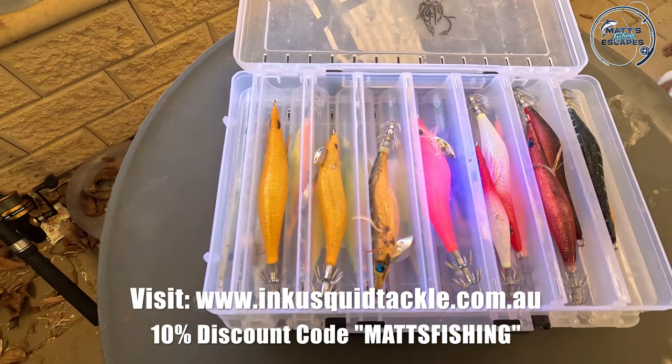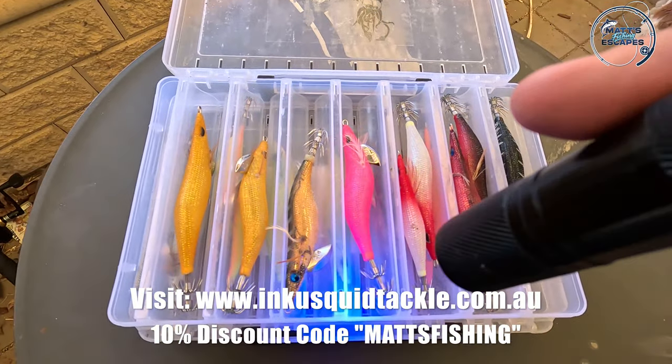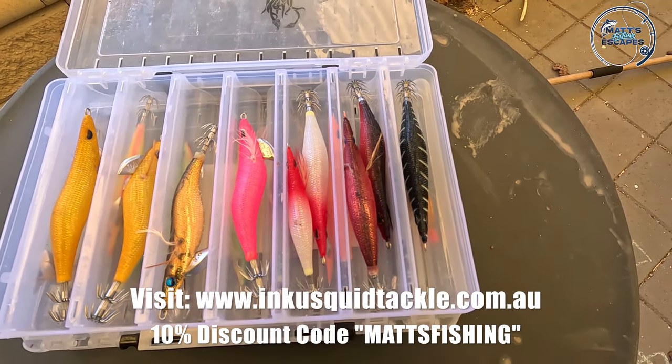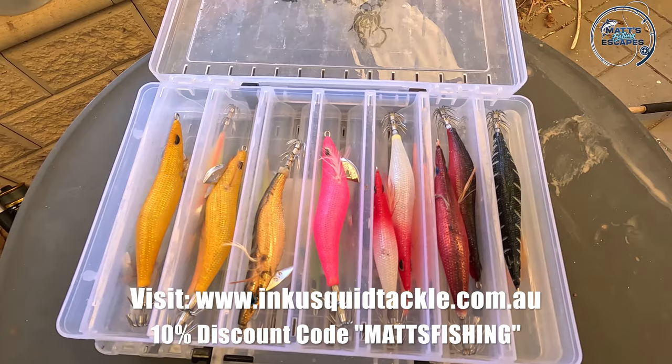We've got quite a few different ones in there. There's still a couple of the older ones because they're just slightly different — the Gold Runner, for example. This new pink, glow pink, is pretty bright — pretty hard to see out in the sunlight, but it gives you the idea. So we're going to give these squid jigs a go and hopefully we can catch some awesome squid.